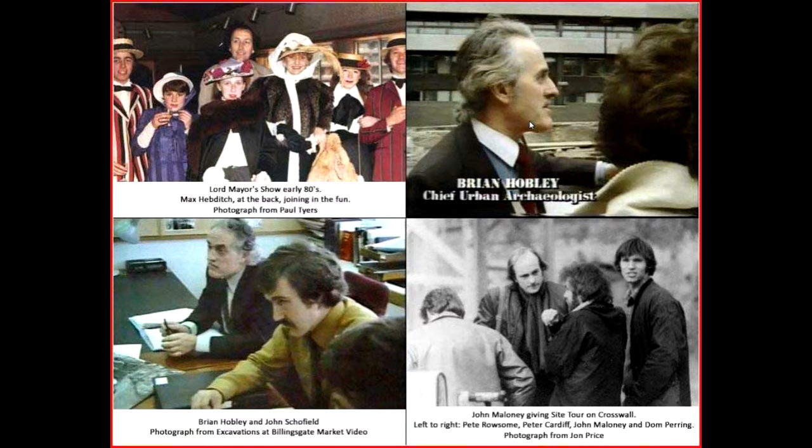Post-war building development and the rate at which buildings were going up during those building boom years of the 60s and early 70s made it clear that the hidden history of the city lying just below the Victorian basements was being lost forever and at an alarming speed. The Museum of London therefore set up a department of urban archaeology to rescue as best it could what archaeology was left.